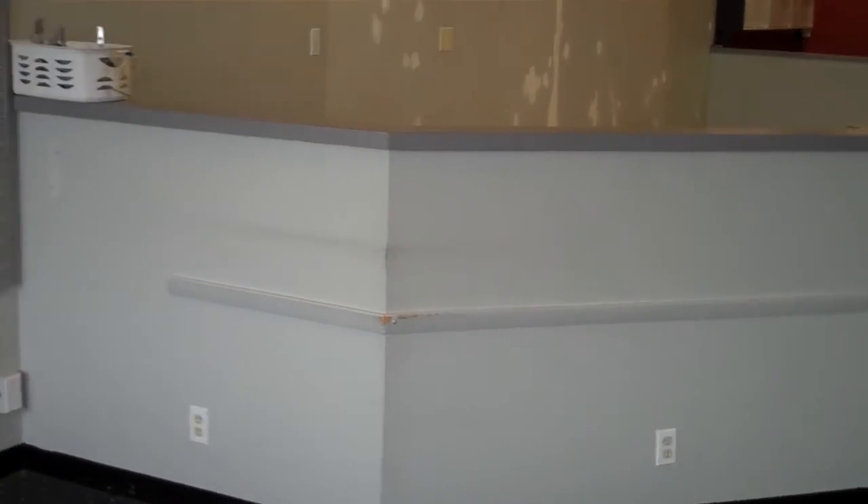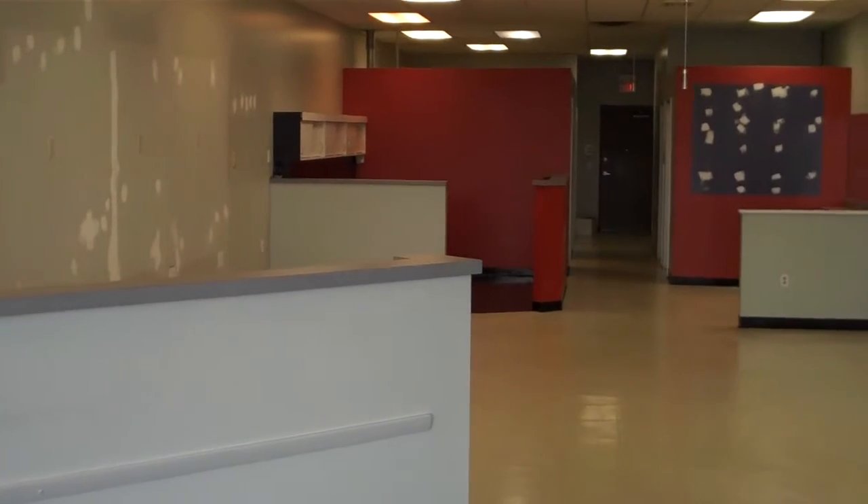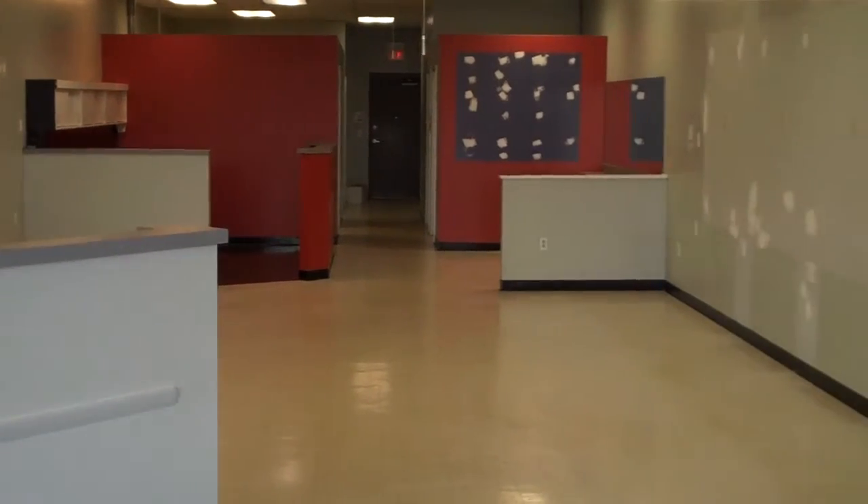This is a former nail salon at 34508 Euclid Avenue in Willoughby. It's 1,600 square feet and has three wash sinks as we go back.